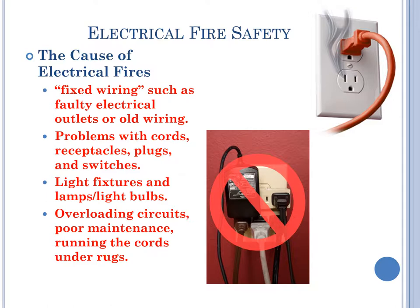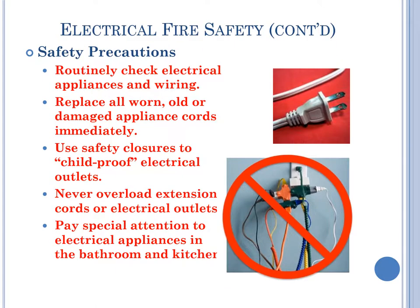Electrical fire safety. The causes of electrical fires include fixed wiring such as faulty electrical outlets and old wiring. Problems with cords, receptacles, plugs, and switches also cause such fires. Light fixtures, lamps, and light bulbs can cause fires. Overloading circuits, poor maintenance, and running cords under a rug can cause fires. Safety precautions: routinely check electrical appliances and wiring. Replace all worn, old, or damaged appliance cords immediately. Use safety closures to child-proof electrical outlets. Never overload extension cords or electrical outlets. Pay special attention to electrical appliances in the bathroom and kitchen.